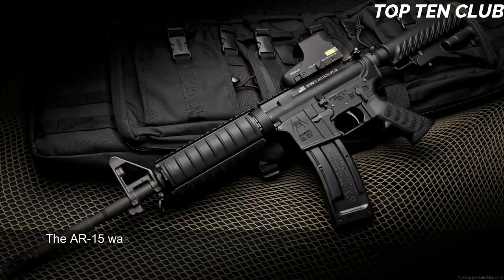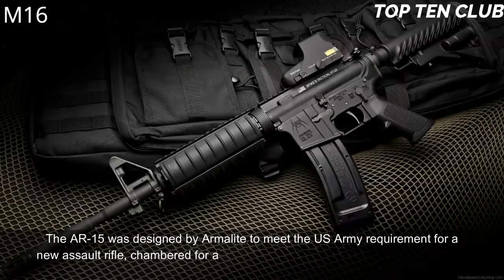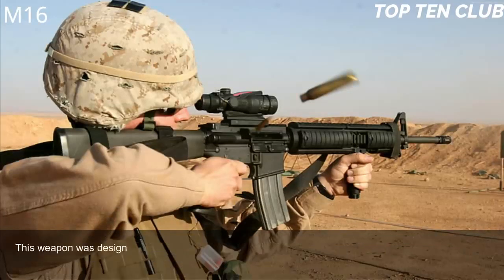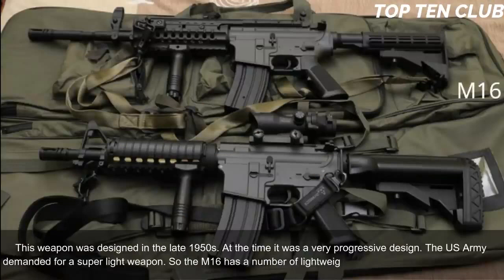The original AK-47 and its derivatives are in service with more than 100 countries around the world. Number 1: M16, USA. The AR-15 was designed by ArmaLite to meet the US Army's requirement for a new assault rifle chambered for a new intermediate cartridge. It was adopted by the US Army as the M16 and became a standard-issue infantry weapon. Designed in the late 1950s, at the time it was a very progressive design.